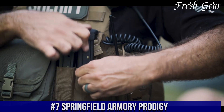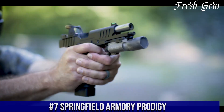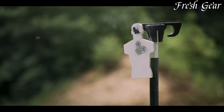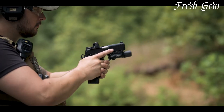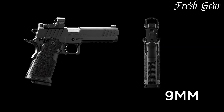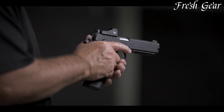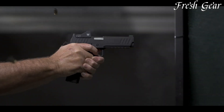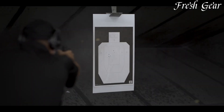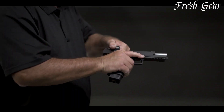Number 7. The Springfield Armory Prodigy is a remarkable firearm that exemplifies the quality and innovation associated with Springfield Armory. With a compact design and rugged construction, this pistol is built for reliable performance in any situation. The Prodigy features a polymer frame that provides durability and lightness, making it comfortable to carry and handle. Its 3.3-inch barrel ensures accuracy while maintaining a compact profile, making it an ideal concealed carry option. The pistol is chambered in 9mm and has a generous capacity of 13-plus-1 rounds.